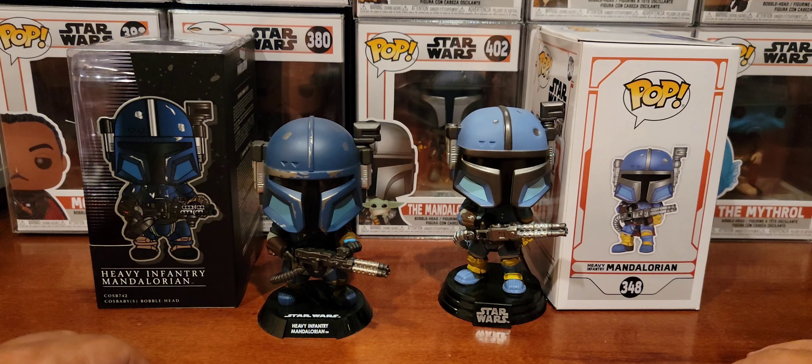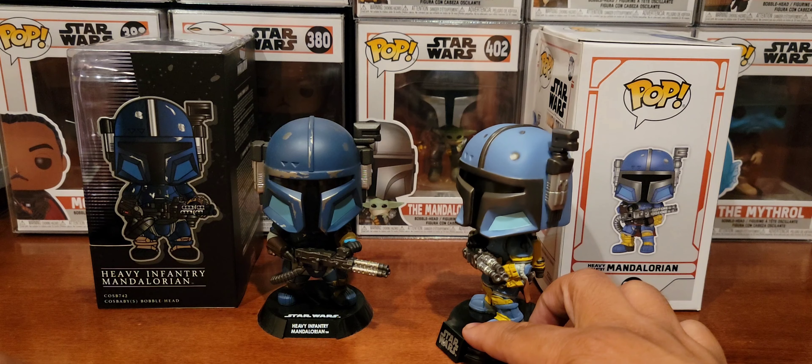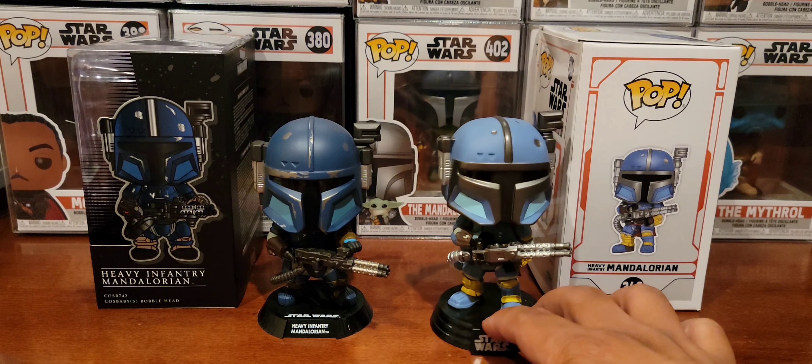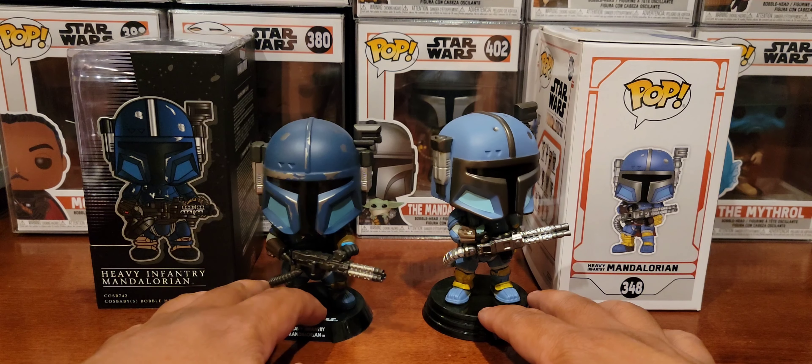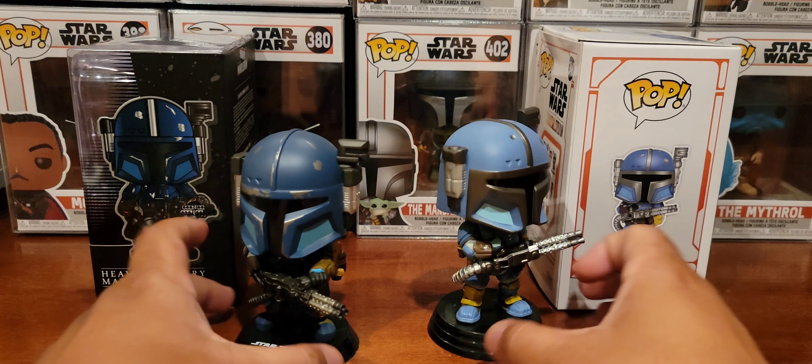I did a video earlier on the Hot Toys Cosbaby Heavy Infantry Mandalorian, but I don't remember doing a straight-up video of the open Funko Pop version. You'll notice the colors are off — this one's on the lighter blue side, while this one looks more accurate paint-wise with the shade of blue that it has.